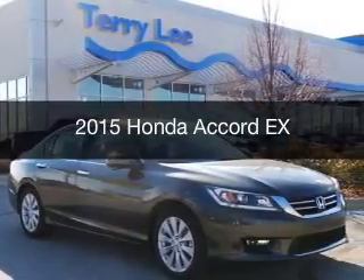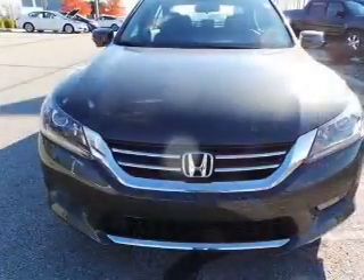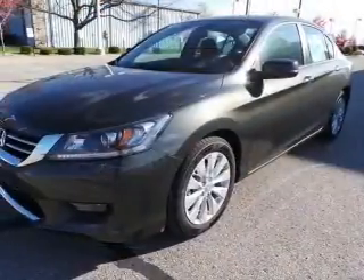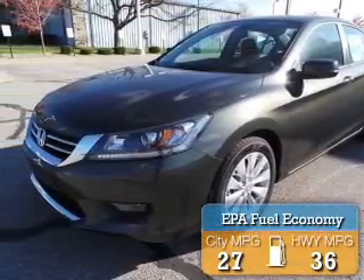This is a new 2015 Honda Accord. It's powered by front-wheel drive, a 2.4-liter 4-cylinder engine, and a continuously variable transmission. Great fuel efficiency saves you money by requiring fewer trips to the gas station.